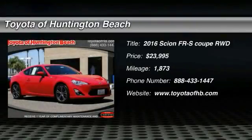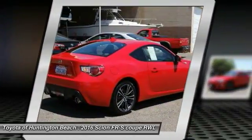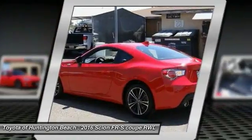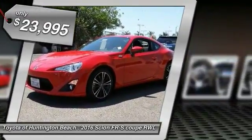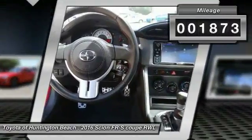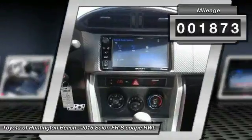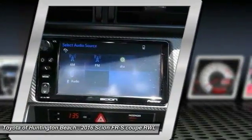Make a great choice today with the 2016 FRS. With a front-mounted flat boxer engine and a six-speed transmission, the rear-wheel drive Scion FRS has motorsport running in its veins and is priced below $25,000. This vehicle has less than 2,000 miles — a vehicle like this doesn't come along every day. Come in and get it before someone else does.